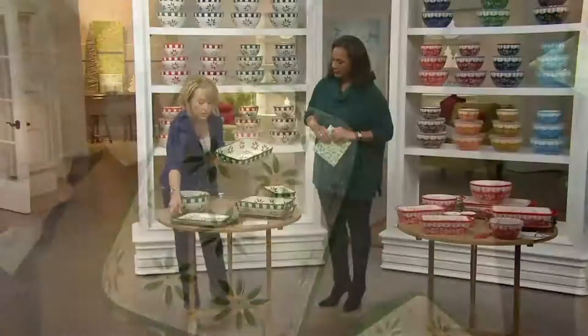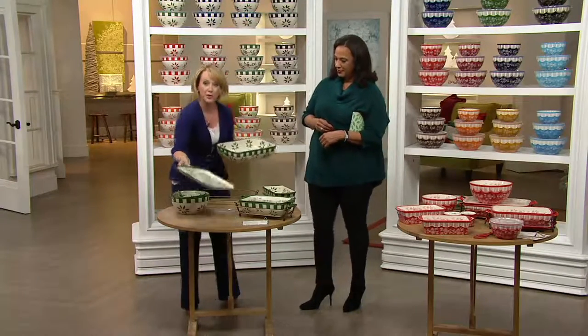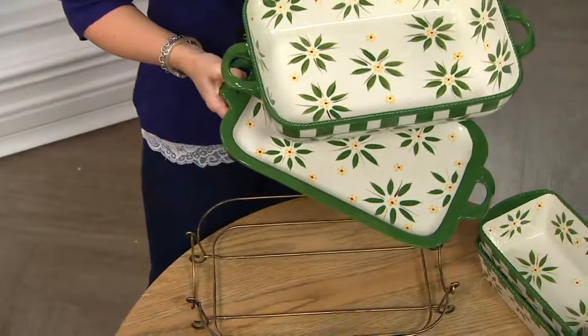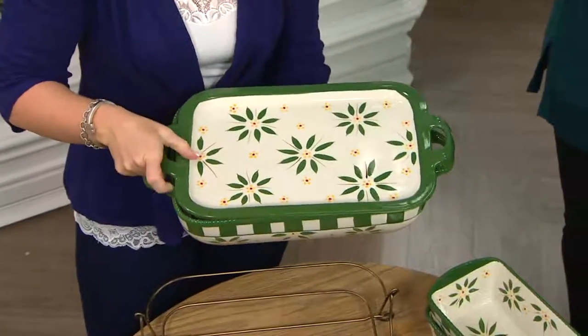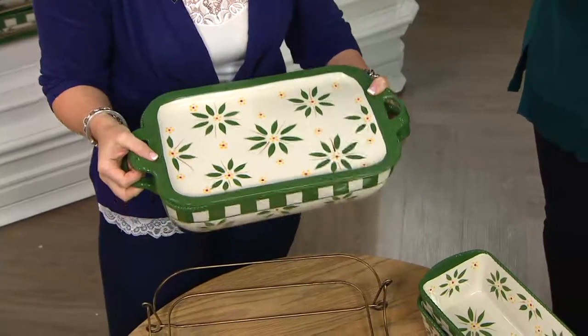Included with that beautiful soft-sided square is one of what we call our lid — if you're new to Temptations, this is a serving board, it's a cutting board. You can use it as a trivet to line the bottom, or you can use it as a lid for that 13 by 9 baker. So now you can do your garlic knots and your lasagna all in one dish.